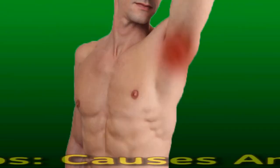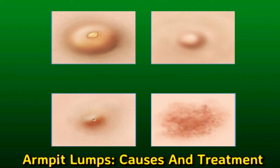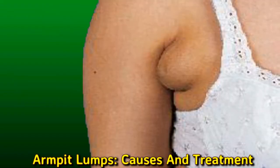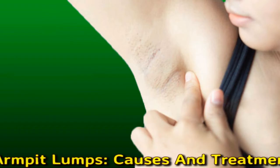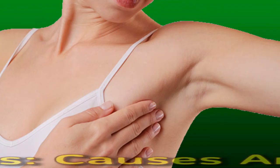Armpit lumps: causes and treatment. Armpit lumps are often due to a swollen lymph node under the armpit, which is usually a sign that the body is fighting an infection, but can sometimes indicate cancer. Cysts and fatty growths can also form lumps under the arm. Fortunately, there are many treatments depending on what has caused them, and a doctor can diagnose the underlying cause and prescribe the proper treatment.